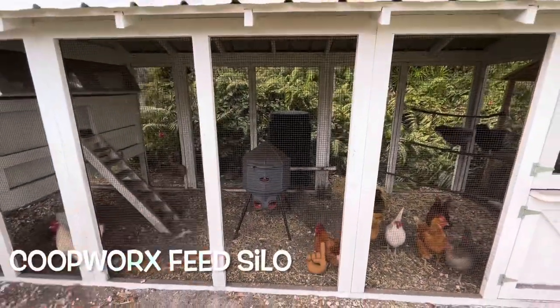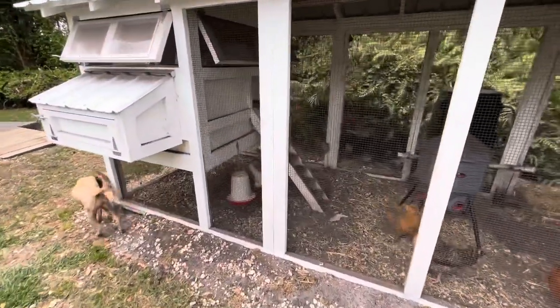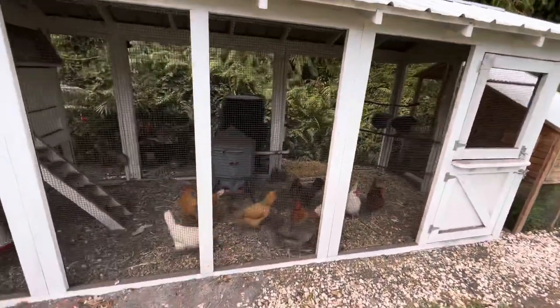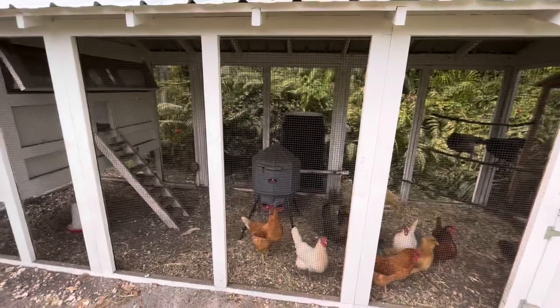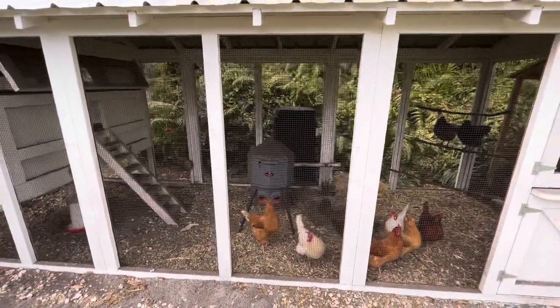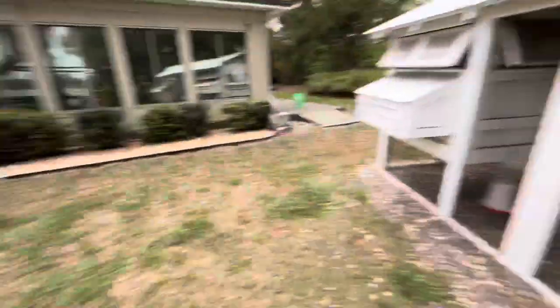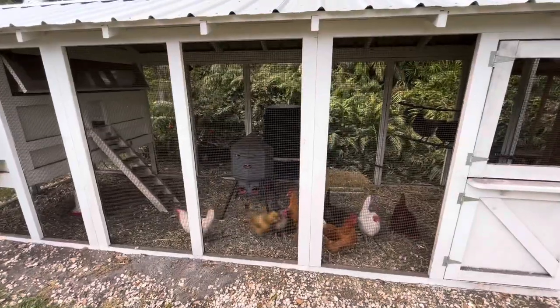I'm going to give a quick plug to Coopworks in this video. I found them online when I was struggling with those little tiny rinky-dinky chicken feeders from normal shops. Coopworks is awesome — this thing holds two and a half to three bags of feed and lasts for a long time. It keeps rodents out, and my dog too. I actually have two of them.